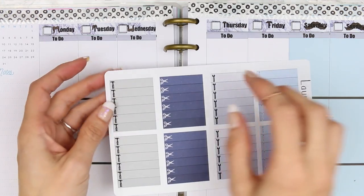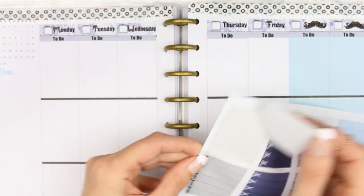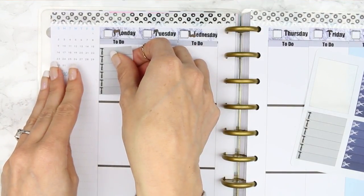Okay, I'm going to move on to the checklists. I'm going to put them all along the top — I think I'll just go in this order here, using one of each, and I'm going to leave a little bit of a gap.